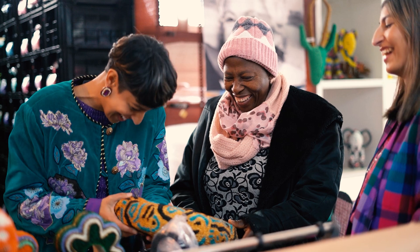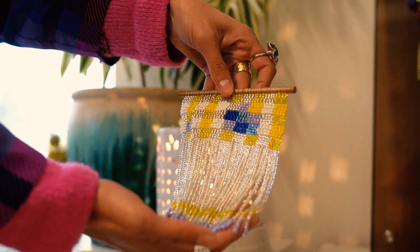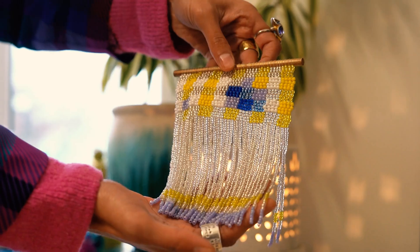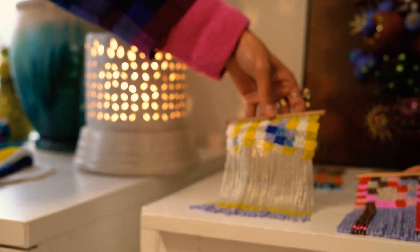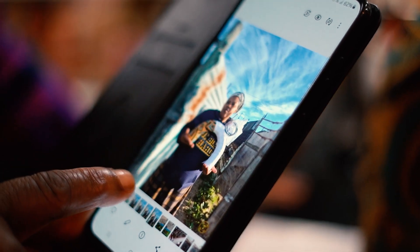A lot of the artisans we work with are women and they live in the townships like Kalicha. These pieces are all beaded by Pumla Maramba from her home in Kalicha, and these ladies get to bead and crochet from home while looking after their family and their kids.